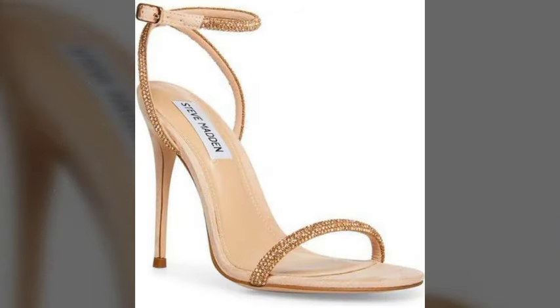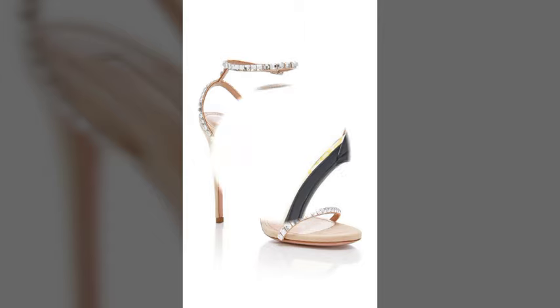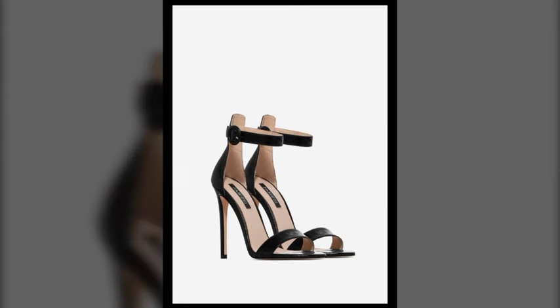You can buy these sandals from www.amazon.com, www.shoeva.com, www.itsai.com, and www.lightinthebooks.com.